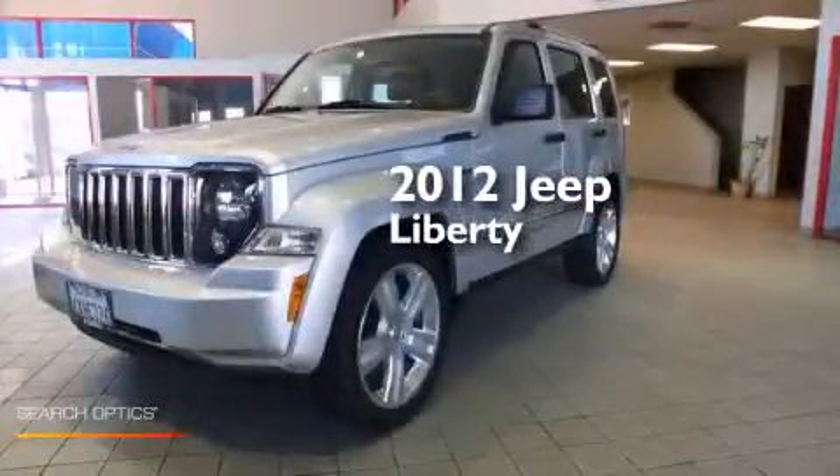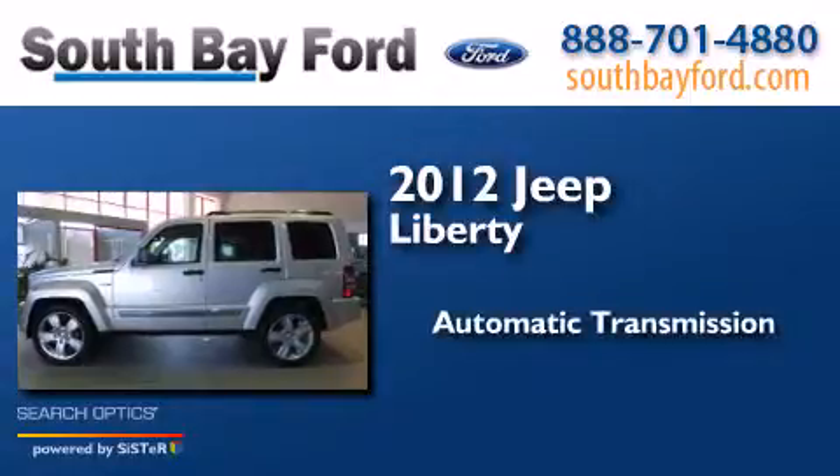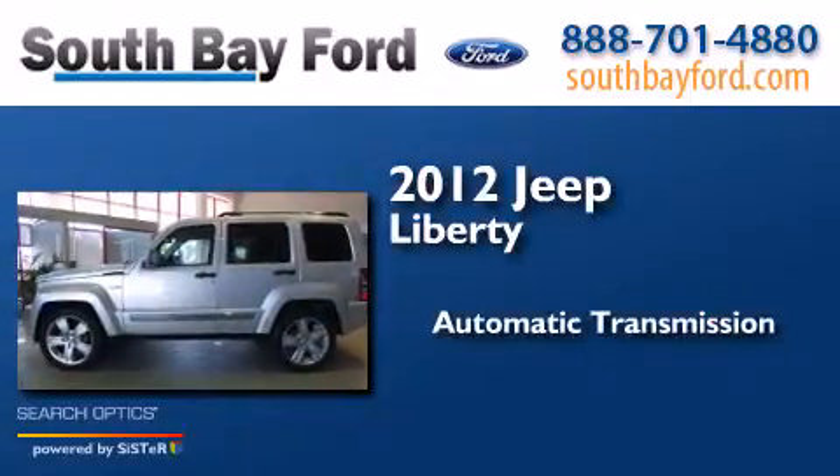This is a 2012 Jeep Liberty. This SUV has an automatic transmission and a V6.